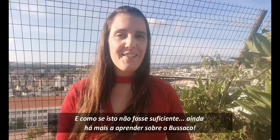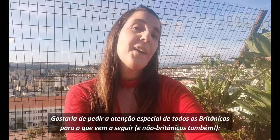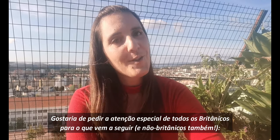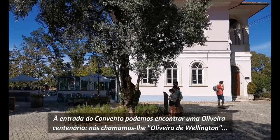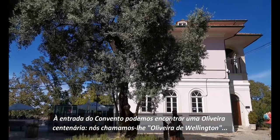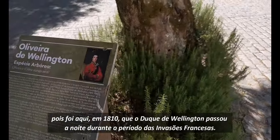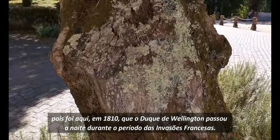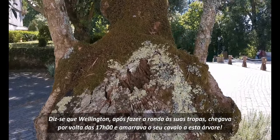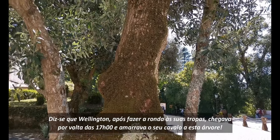And if this wasn't enough, there's still more to learn about Busaco. I'd like to request the special attention of all the Brits for this one — and non-Brits too. At the entrance to the convent we can find a centenary olive tree. We call it the Oliveira de Wellington, because it was here, in 1810, that the Duke of Wellington would spend the night during the French invasions period. It is said that Wellington, after visiting his troops, arrived around 5pm and tied his horse to this tree.